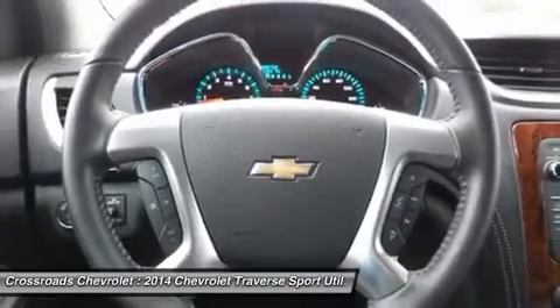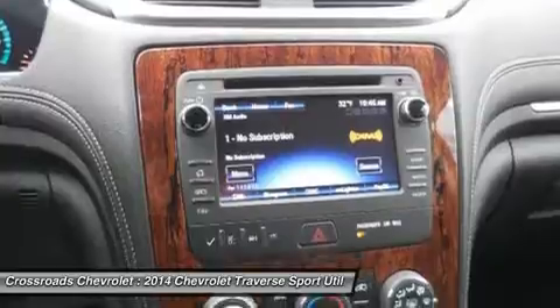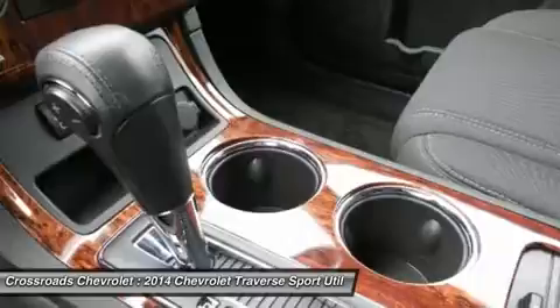Power windows, power door locks, keyless entry, remote engine start, backup camera, AC, rear AC, rear defrost, rear parking aid.